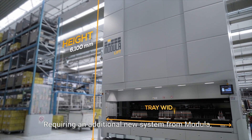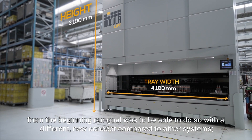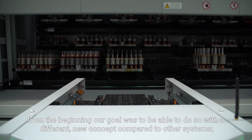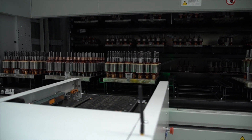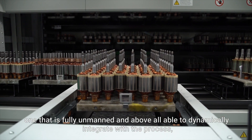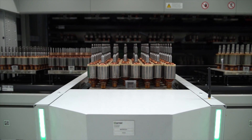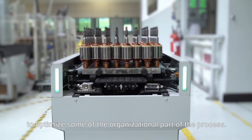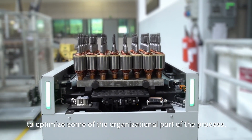Requiring an additional new system from Modula, from the beginning our goal was to be able to do so with a different, new concept compared to other systems — one that is fully unmanned and above all, able to dynamically integrate with the process, to satisfy a generation of events in real time, and to optimize some of the organizational part of the process.